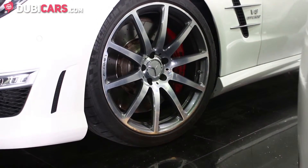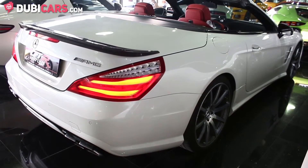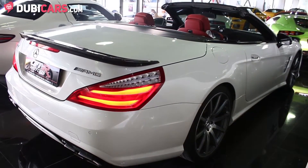19-inch Michelin performance tires, parking sensors, a rear camera and a carbon fibre rear spoiler.